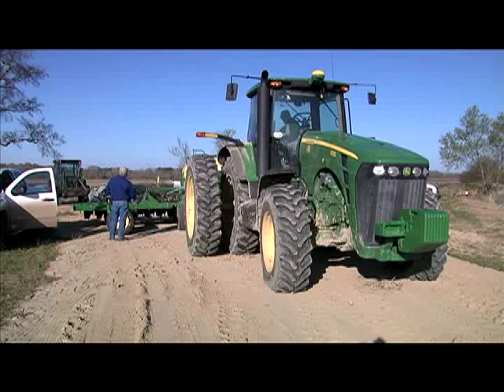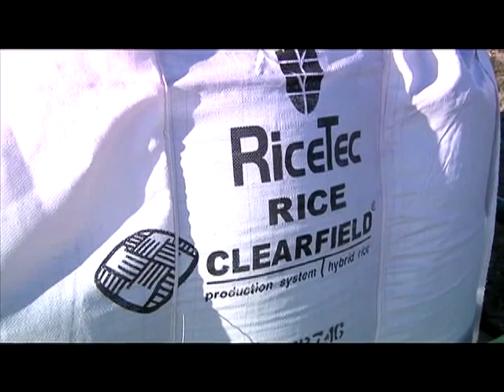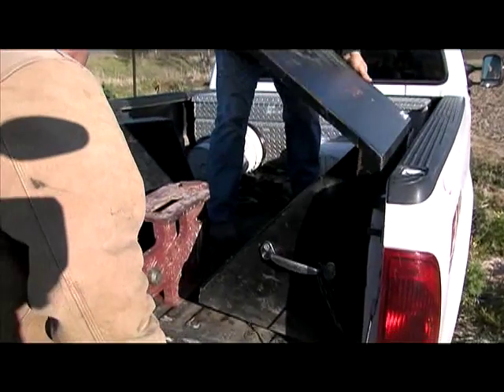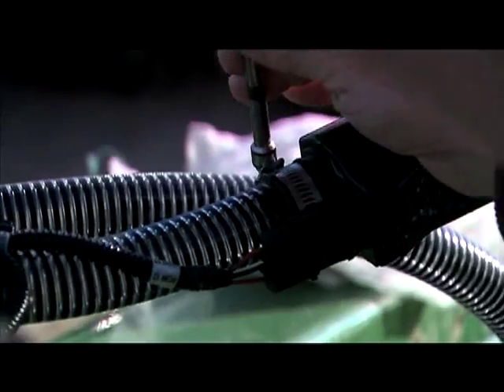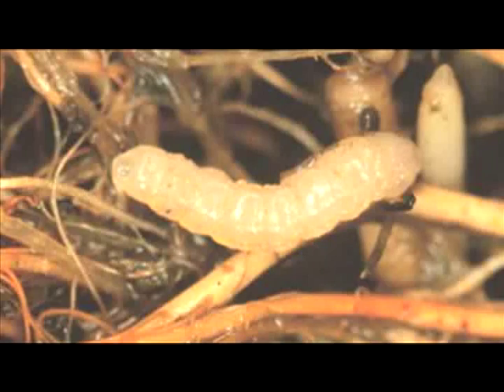When Kenneth Laje is getting started with planting, he knows he has to protect the rice seed he's putting into the ground. And that means using the right tool for the job. In this case, the job is to protect his rice plants from the larvae of the rice water weevil.